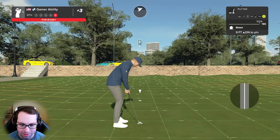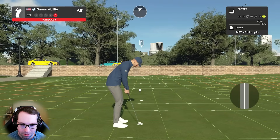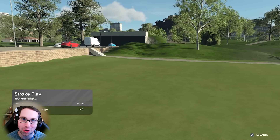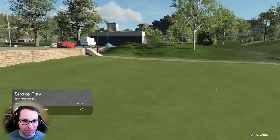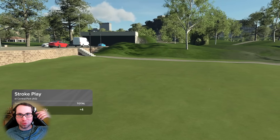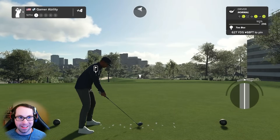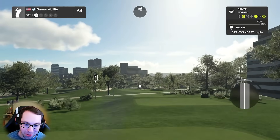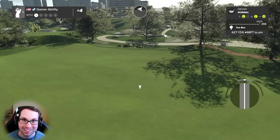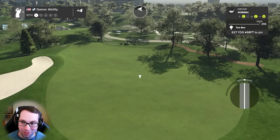Gotta make this. Looking good - that's huge! That is probably the clutchest bogey of Ryan Gamer's career in this impossible challenge. Ryan plays all the sports and none of them are quite as tricky as this course. That might be one of the clutchest shots of Ryan's career.